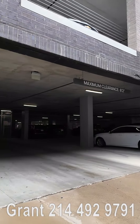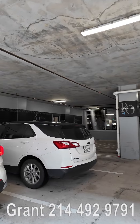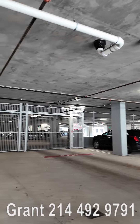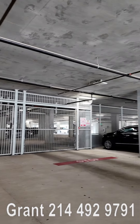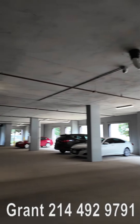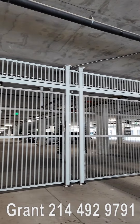Hey everyone, this is Graham Finham with Uptown 101. We're just walking into the Alta River Oaks garage in Houston, Texas. This is the guest parking — it's very open, so anyone can come here anytime and park as a guest. Then you have the garage itself, which is just for residents.